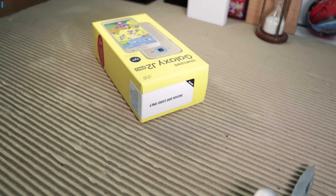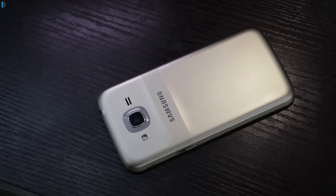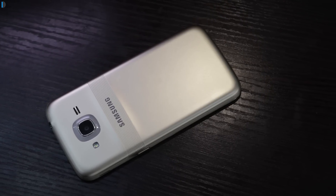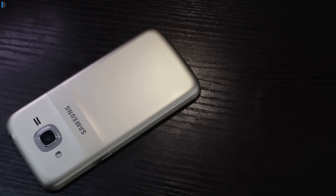Hey guys, welcome to Intellect Digest. I'm your host Rohit Khurana. The Samsung Galaxy J2 Pro is here — we already gave you the unboxing in another video. In this video, I'll talk about six things about the Samsung Galaxy J2 Pro which make it different from other phones in this category under 10,000 rupees.